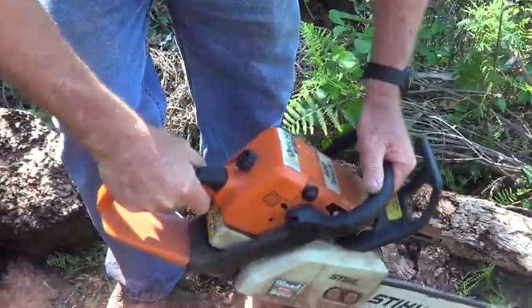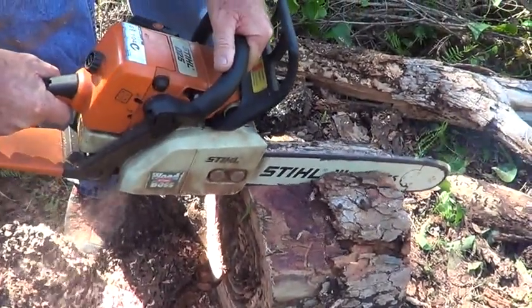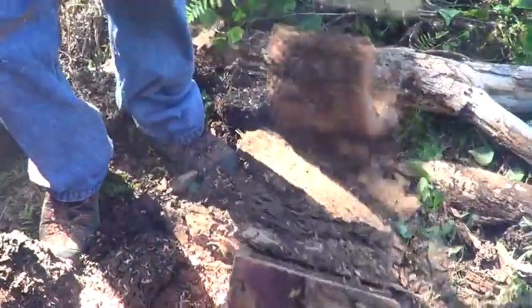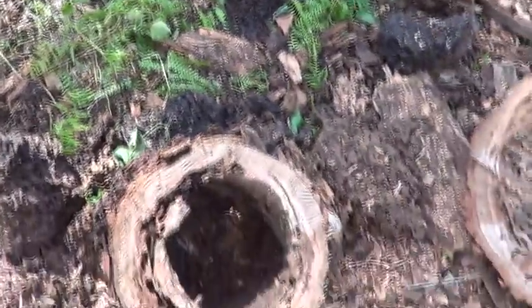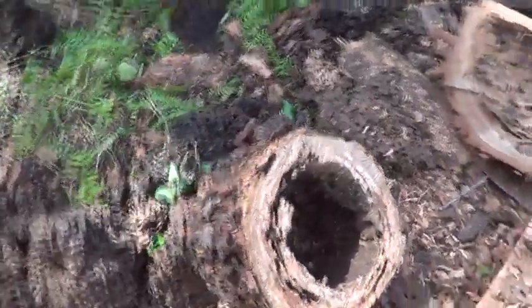As you can see, there is a lot of food in the tree. This colony consists of many thousands of termites.